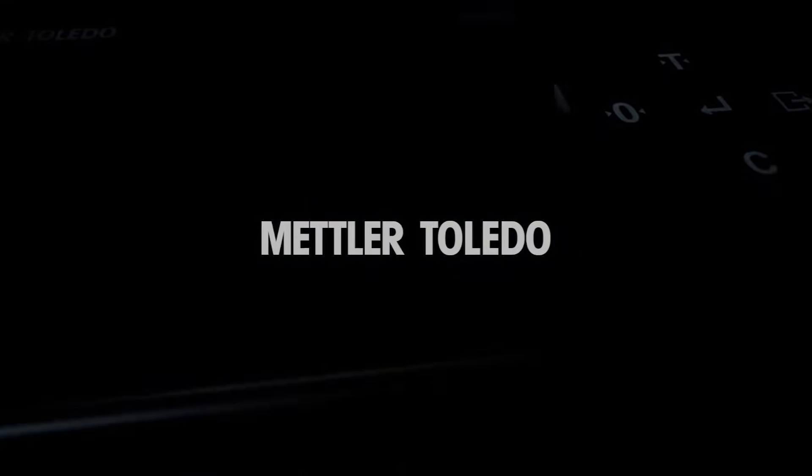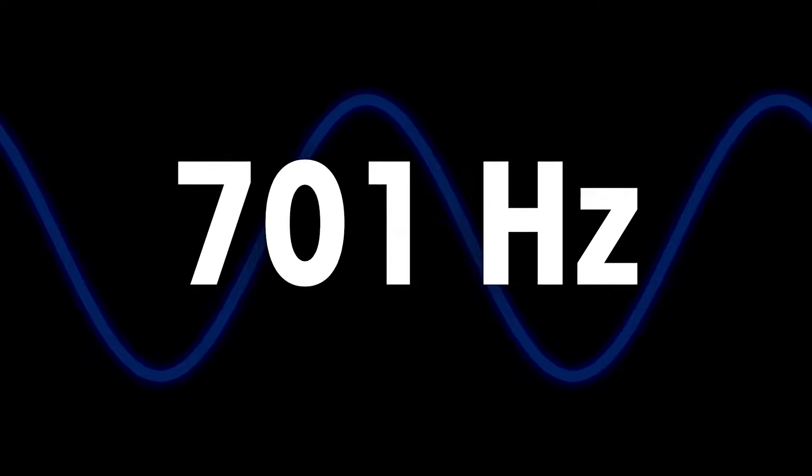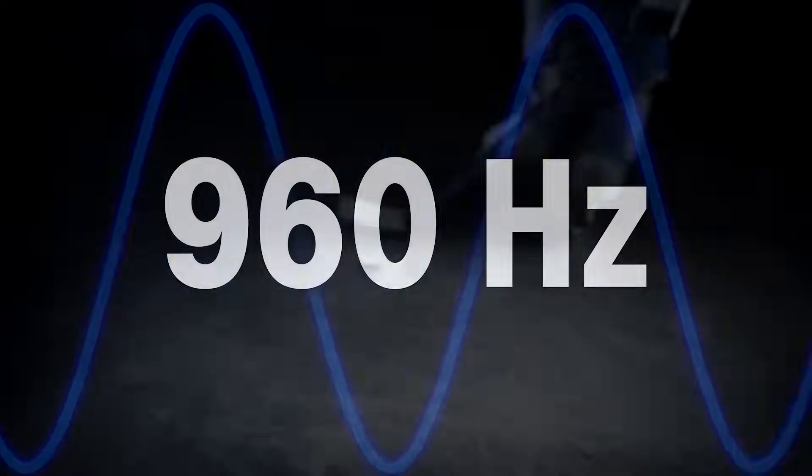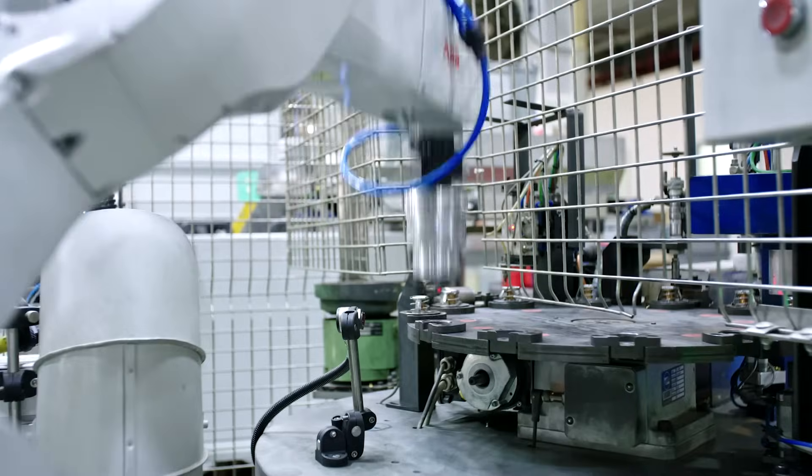This is the new IND360 Compact Automation Indicator from Mettler Toledo. IND360 delivers precise and accurate weight to an automation network at 960 cycles per second, so you can achieve faster weighing performance and the highest level of machine productivity.